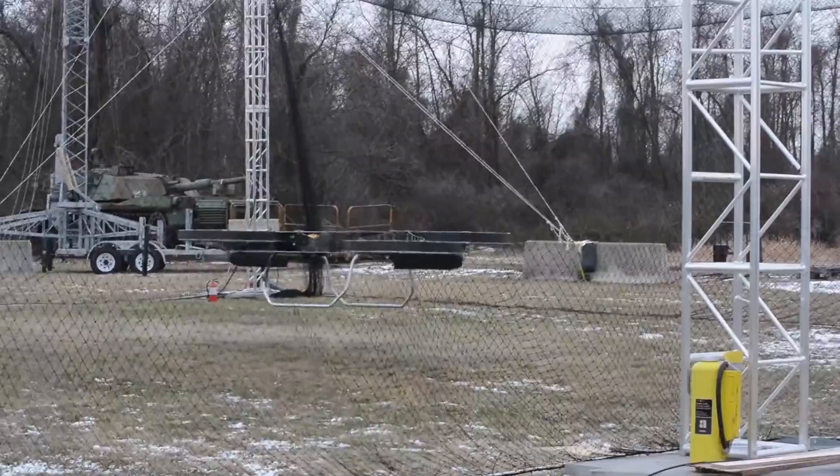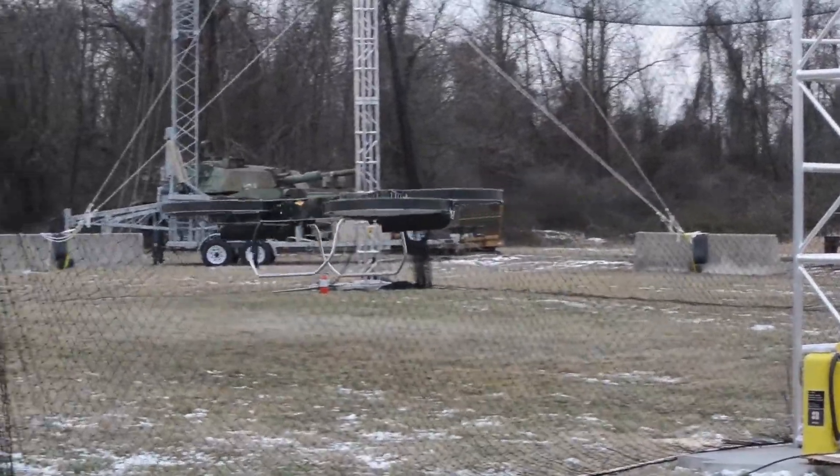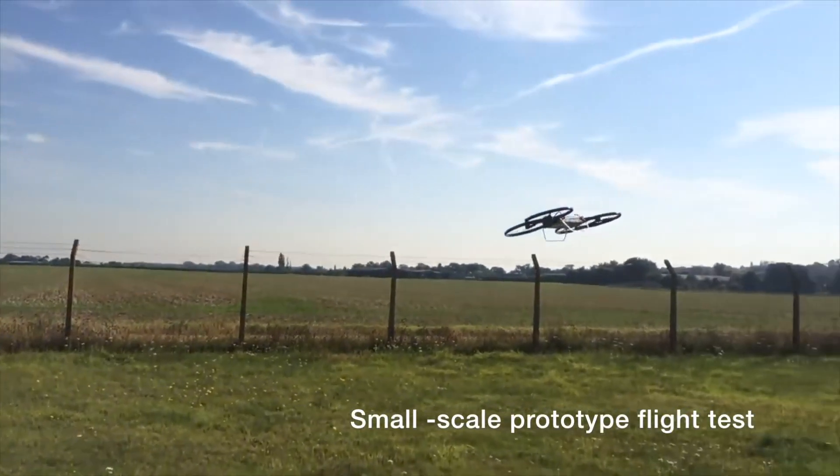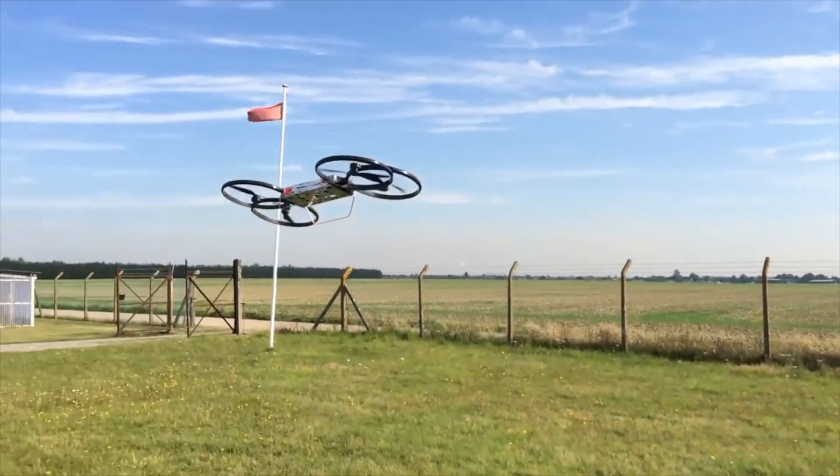With a payload capacity of up to 300 pounds, the vehicle could provide vital resupply at short distances. Army researchers envision a future J-TARF flying low to the ground or at thousands of feet, at speeds of 60 miles per hour or more.